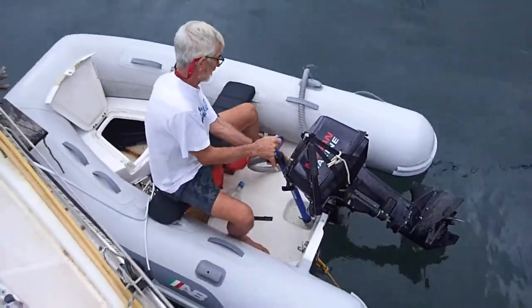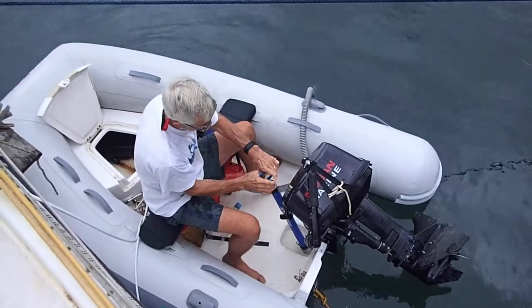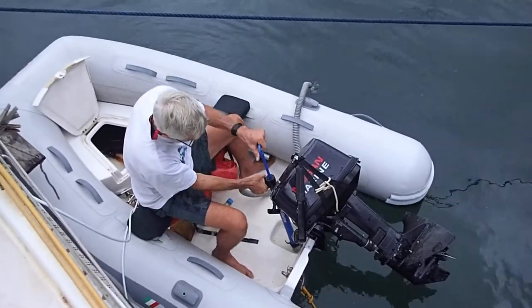Bruce is making headway. He's almost done, and then we're going to go and take a look at the waves outside.